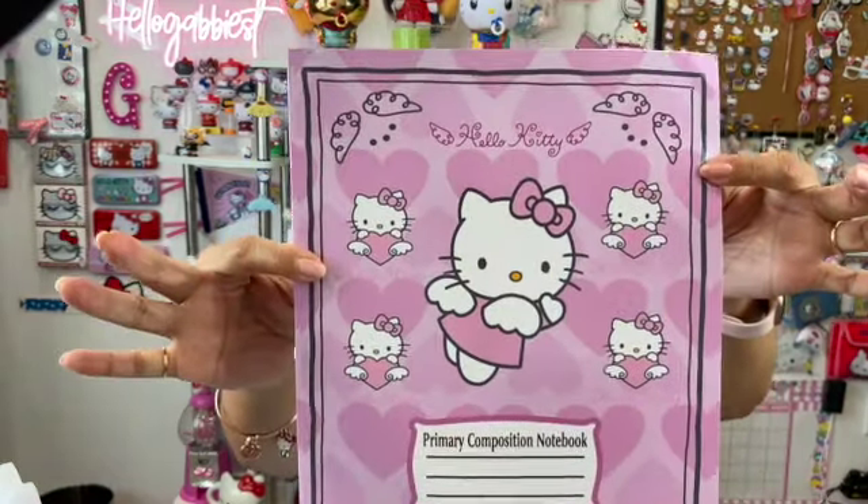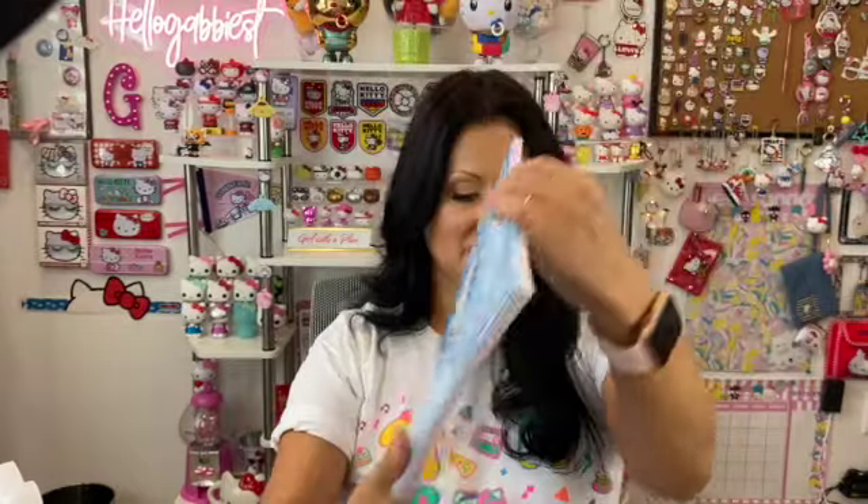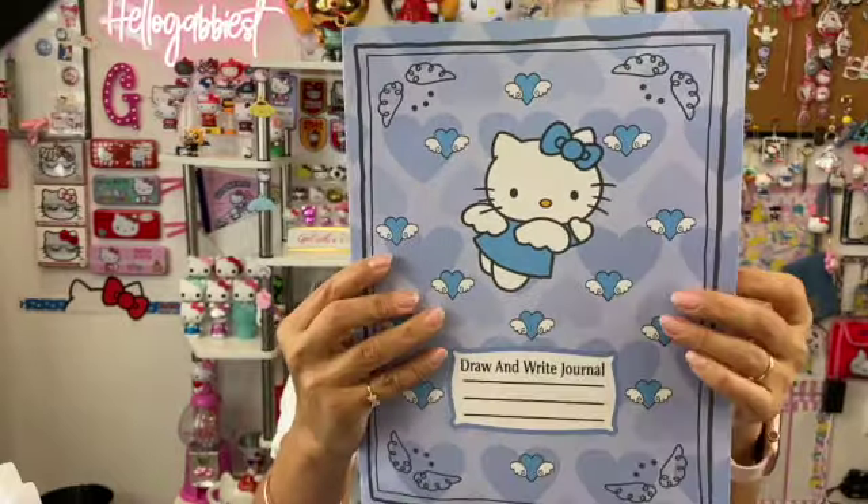The second journal is so cute — it's a primary composition notebook, pink, and Hello Kitty has her little wings. It's more like a grade school kids' notebook where you can help them with the alphabet, numbers, and things like that. The next one is just like the pink one but it's blue, and this one is lined inside. Then there's another one that's more of a purplish blue — it says 'draw and write journal,' so you can draw and then write the story. Very good for grade school kids.